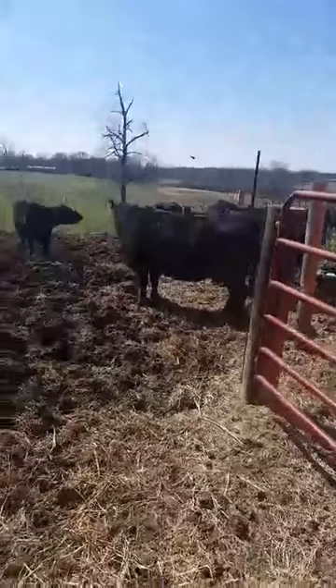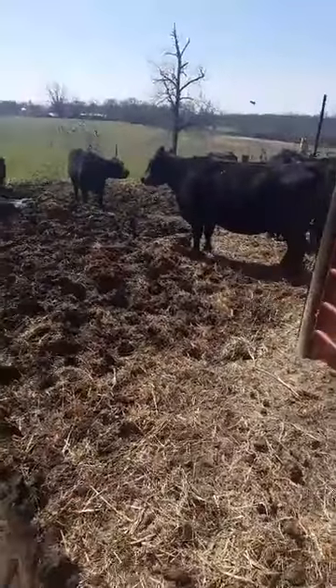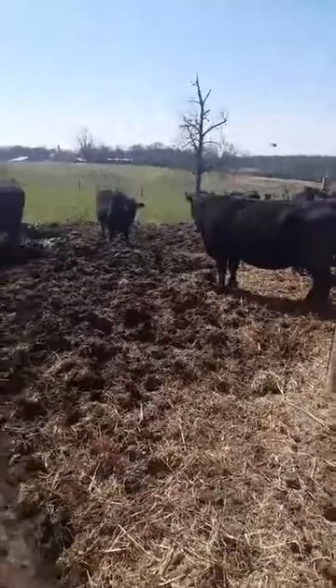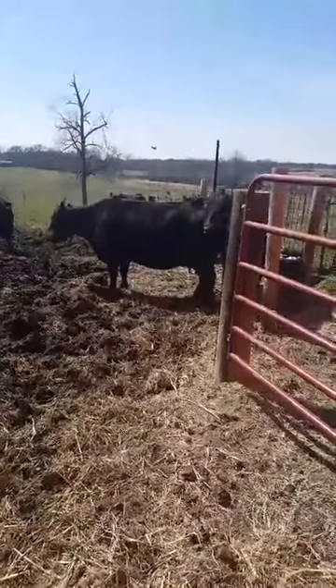Once we get the hay done and the gates done again, we'll go take a look at some calves if I can find them all today. I've got a fun surprise for everybody — we've got four baby calves! I'm gonna need some help naming them, and we'll walk around, see if I can find them, and I'll introduce you guys.